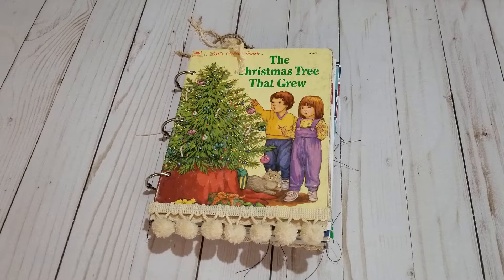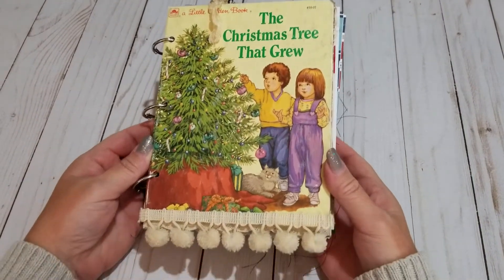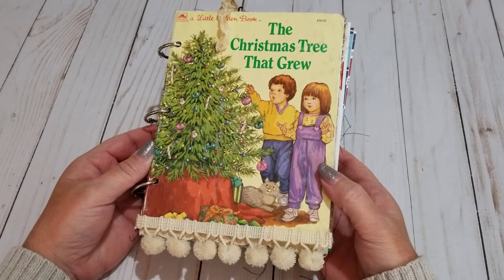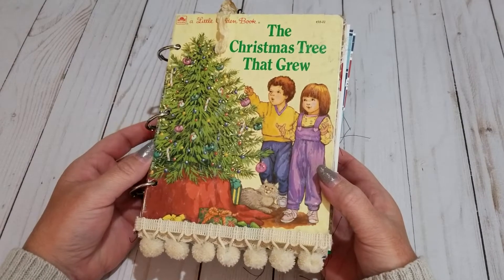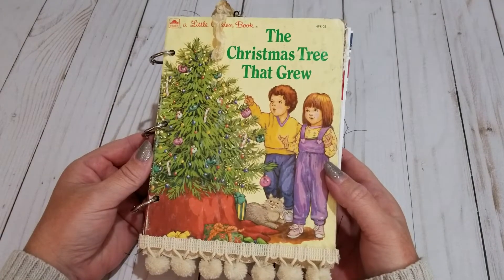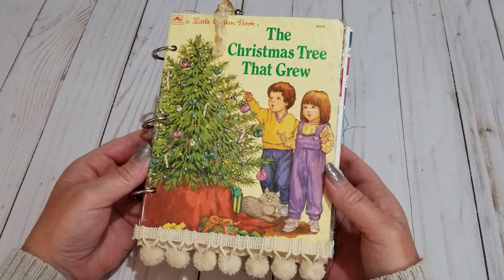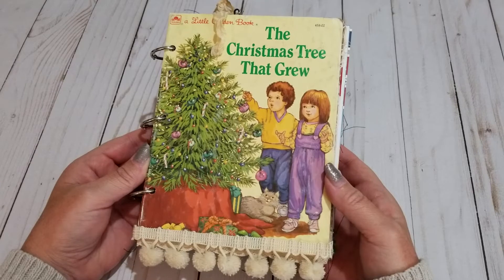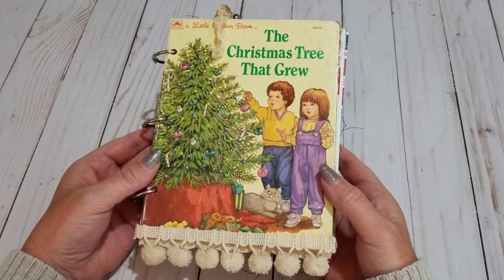She's doing it with a little golden book, and I thought, what a fun little idea. Golden books are really hot right now, and this is the one that I chose to work with: The Christmas Tree That Grew. I got this little golden book from Amore Fabriques over on YouTube - she also has an Etsy shop. Her name is Selena, an absolute pleasure to work with. This little book is used, worn, and loved, and I love these little kiddos because I feel like they're little kids from the 70s, which would be me as well.